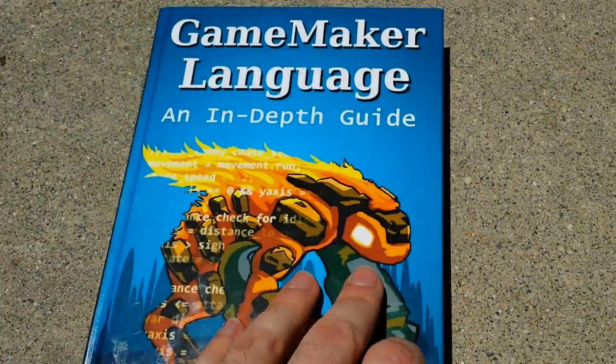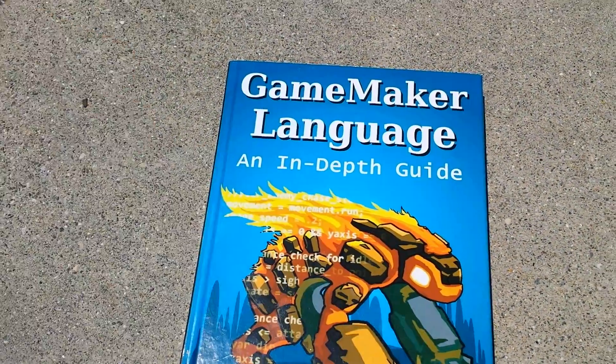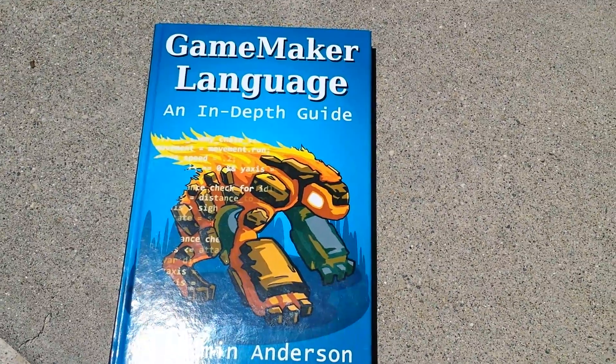Once I get page numbers on it and fix that comment, it's going to be ready. I'm going to be ordering the big number and shipping it to you guys, signing them all, so I'm really excited.